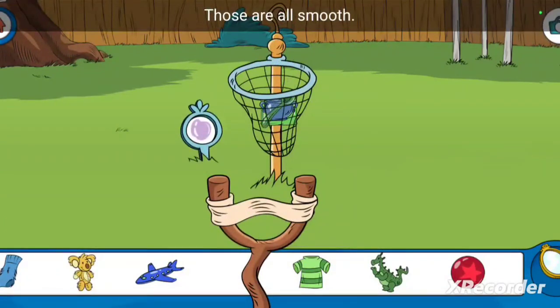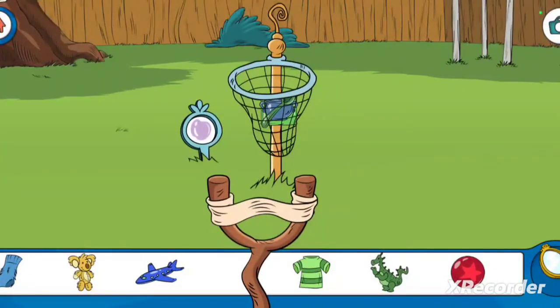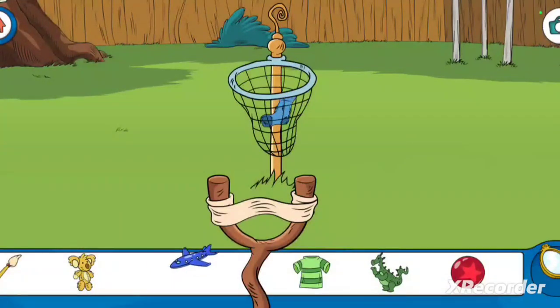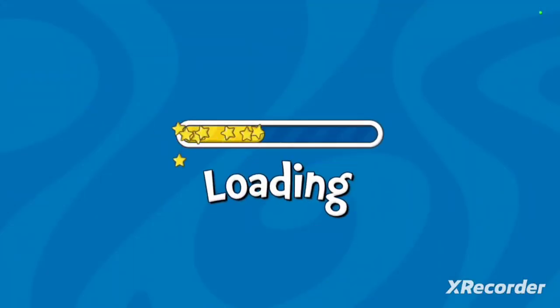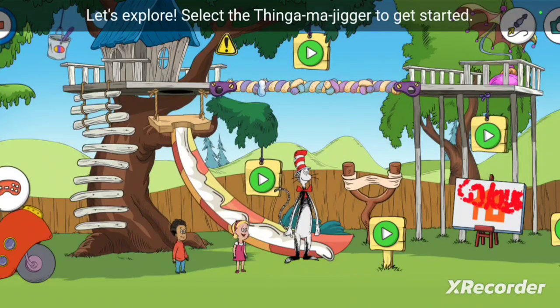Those are all smooth. You sorted by the color blue. Let's explore!